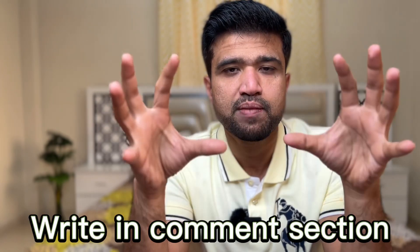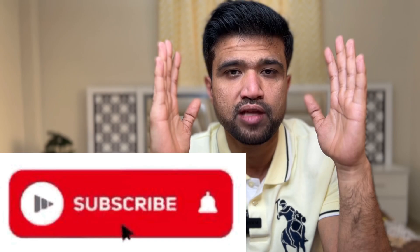If you need any other information, write in the comment box. If you find this video informative, please like, share, and subscribe. Thank you.